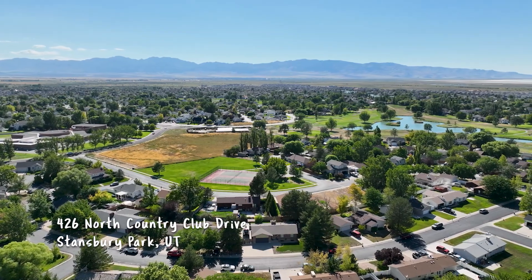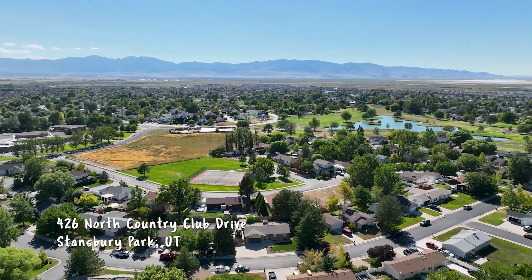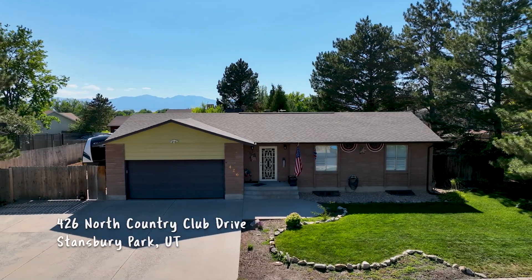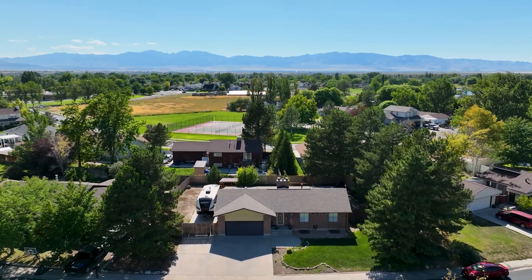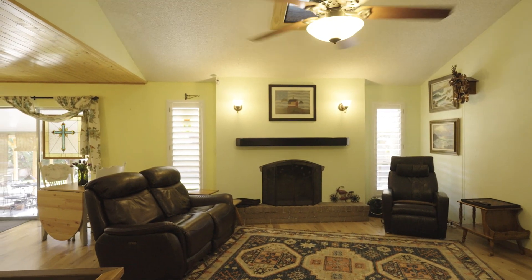Check out this beautiful home in Stansbury Park. The sellers of this home planned to stay here for the rest of their life and now they need to relocate. That's sad for them, but it's a really big win for whoever purchases this home.